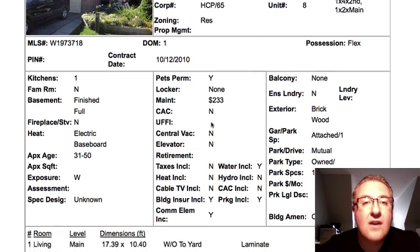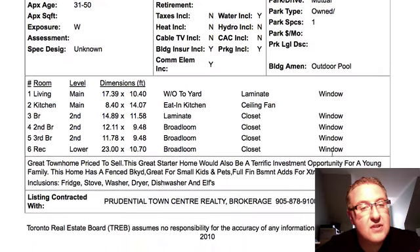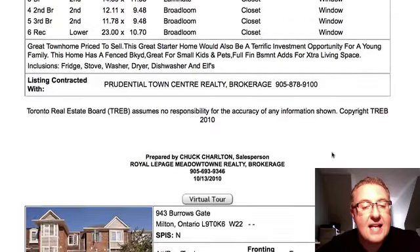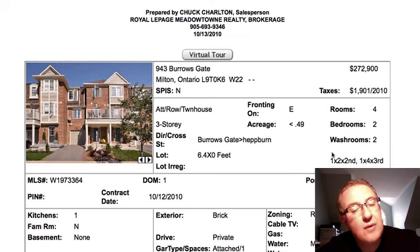The nice thing about this complex is there's an outdoor pool, which is a great feature if you've got kids. So yeah, the one caution is the heating, but wait for the pictures — it's a pretty good deal there, and I think it'll go pretty fast.